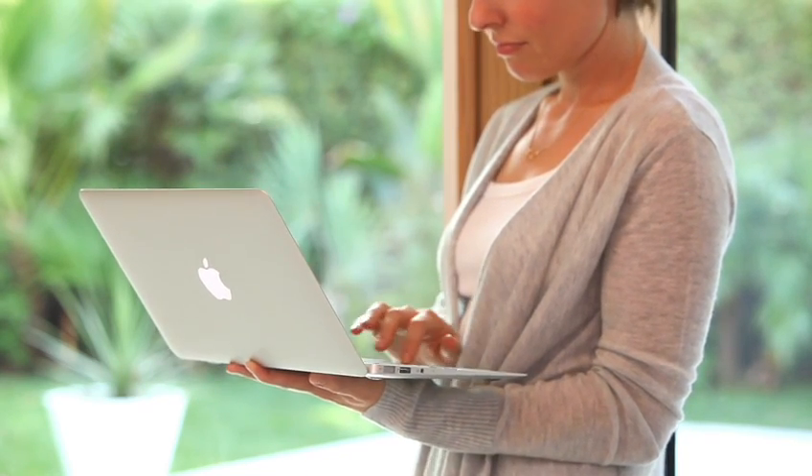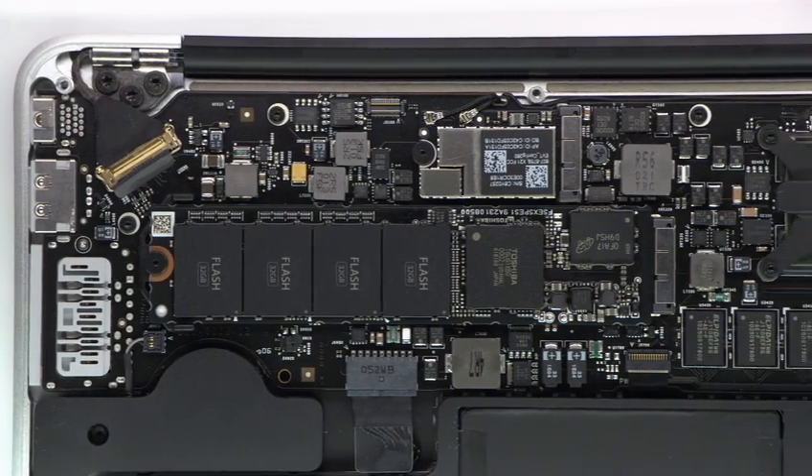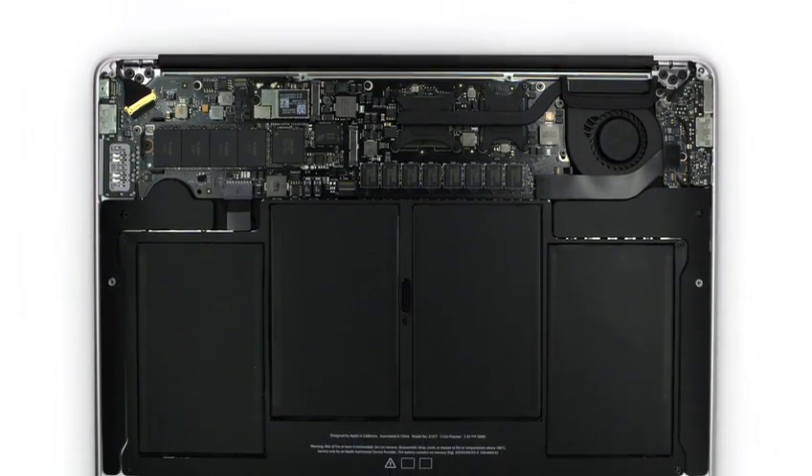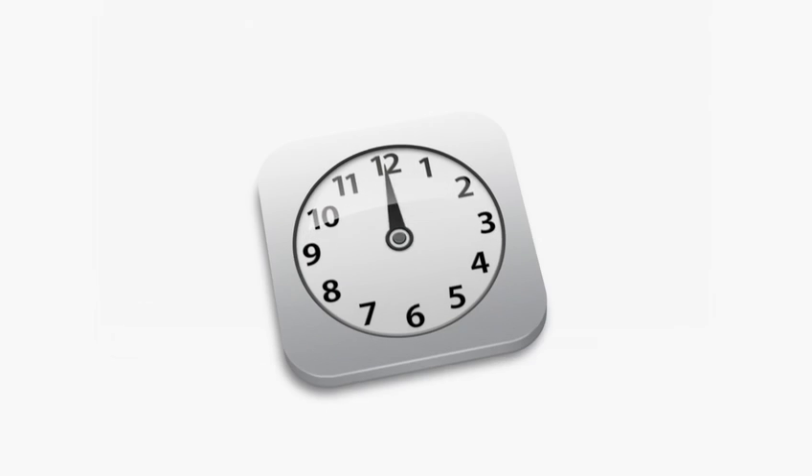One of the key design decisions that we made early on with the new MacBook Air was to use flash for storage. We do flash storage differently than other computer manufacturers. Rather than package it inside a housing, we place the chips directly on the logic board so we can be much more efficient about the way we use space. This gives us a lot more room for batteries, so you get up to 5 hours of battery life on the 11-inch product and up to 7 hours on the 13-inch product, and up to 30 days of standby time.